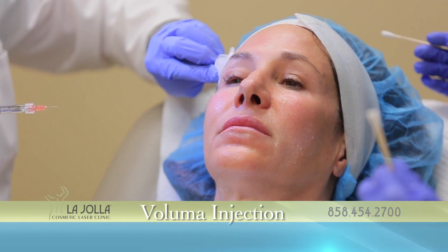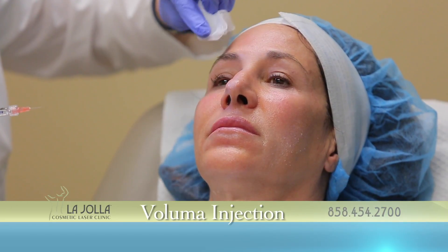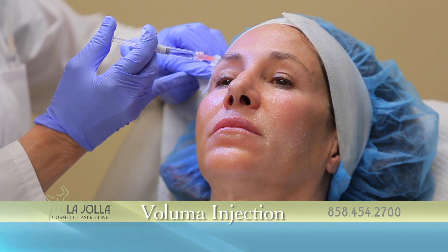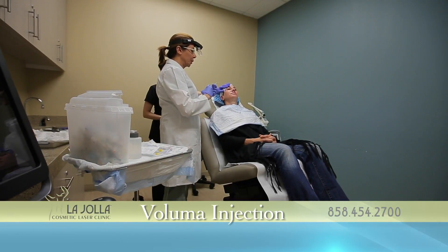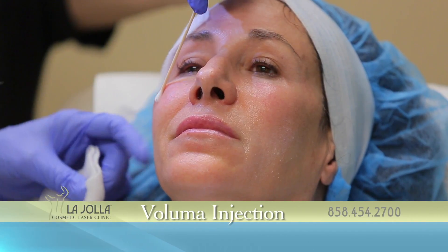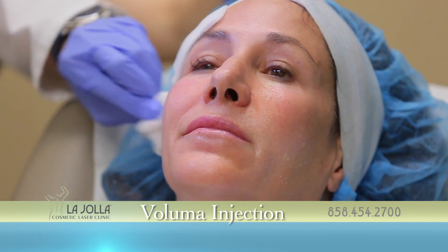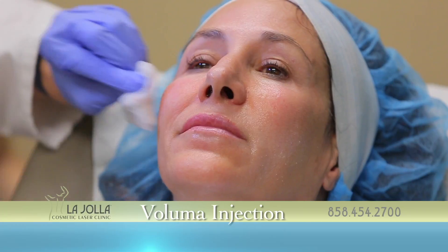You can see the area is getting volumized and that lifts the eyelid. It's very important for women to form the apex of the cheek a little bit more lateral, so they don't look so cheeky when they smile.